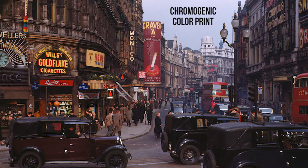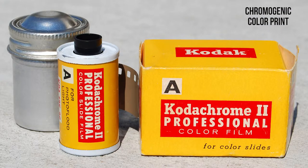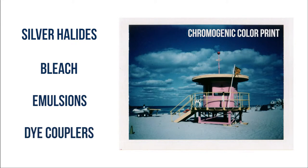Chromogenic color print. Chromogenic color print is the most common type of color photo, introduced by Kodak Kodachrome in 1935. Chromogenic color prints are made using silver halides, bleach, emulsions, and dyed couplers.